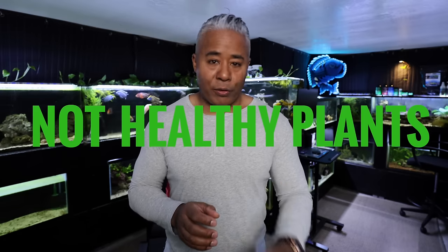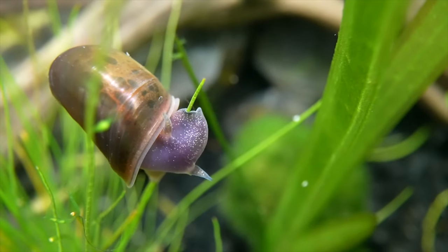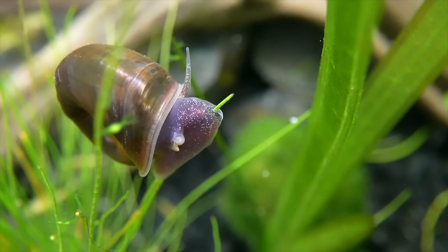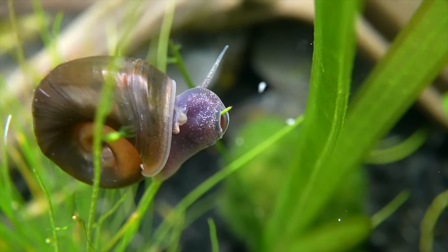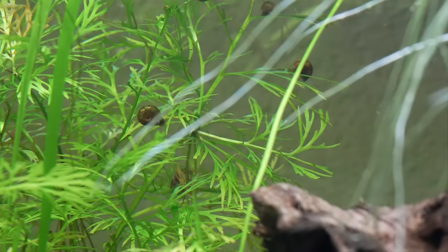A lot of people say that they don't want snails in their aquariums because they eat plants, and the fact is they do not eat healthy plants. For the most part, snails are going to leave the plants alone. They're going to go after anything that's dying, decaying, falling off — old stems, things like that. So if you have a planted aquarium, there's nothing wrong with having aquarium snails.